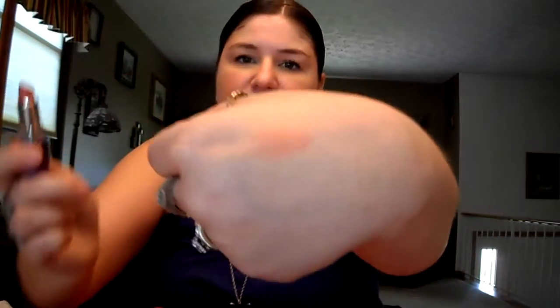Then I also got this Rimmel Moisture Renew in Coral Shimmer, and this is what I have on my lips. It's beautiful, I love it. And I'll probably wear this every day of summer — it's just such a nice color.